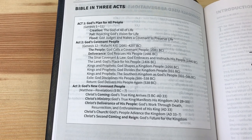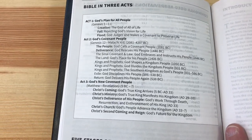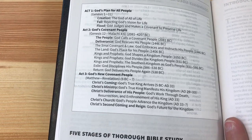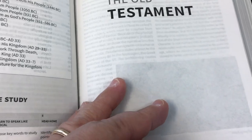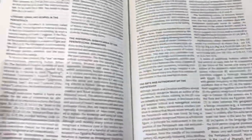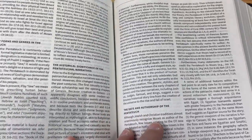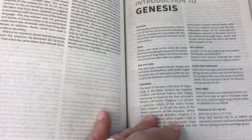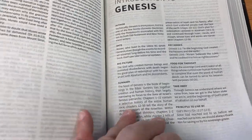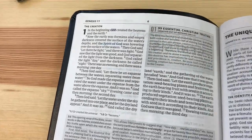There's a section called 'Bible in Three Acts' covering God's plan for all people, God's covenant people, and the new covenant people. Then you've got the Old Testament, and we get into the introductions of the Pentateuch with a couple of pages of information. Here is the Genesis introduction, and then the first page of Genesis.